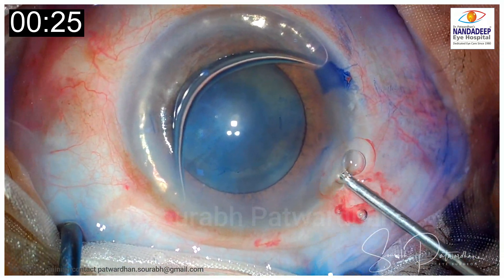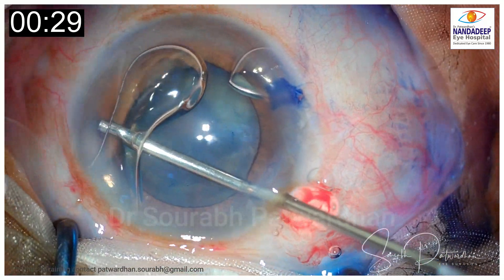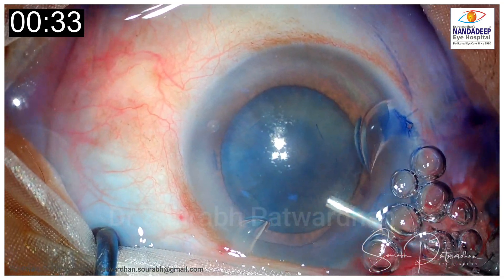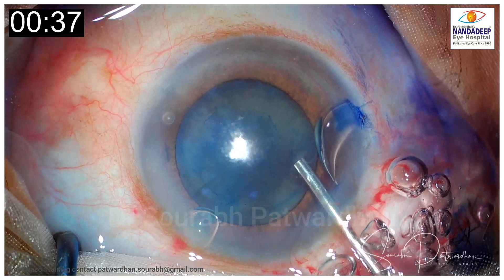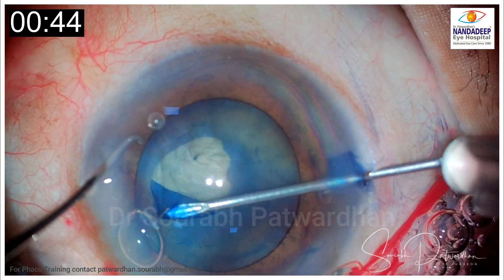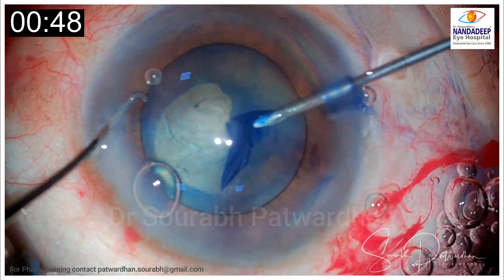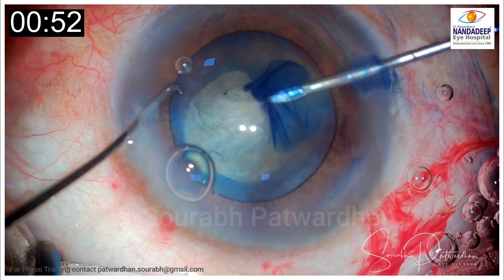This is a dense mature cataract. FECO is planned. The anterior capsule is stained here with trypan blue and Hylukot is used to protect the endothelium because it is a dense cataract. The surgeon is quite cautious and knows that a good capsulorhexis is essential for the surgery, and a good size is needed — a small capsulorhexis should be avoided in mature cataracts.